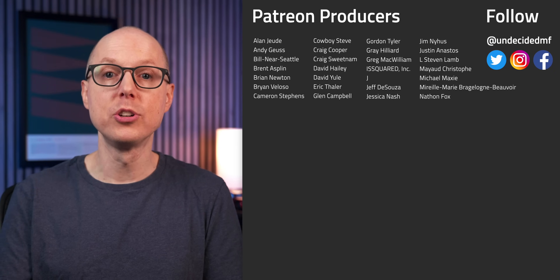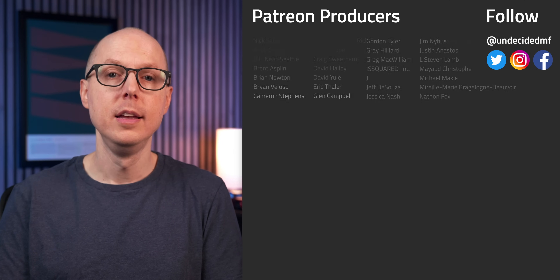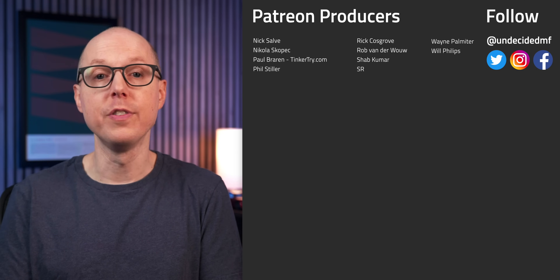Be sure to check out the follow-up podcast Still To Be Determined, where we'll be discussing some of your feedback. Thanks to all my patrons who get ad-free versions of every single video — your support really does help us keep delivering these videos every week. If you'd like to support the channel and get in on early videos, check out the link in the description. I'll see you in the next one.